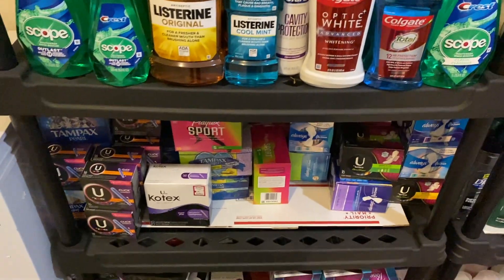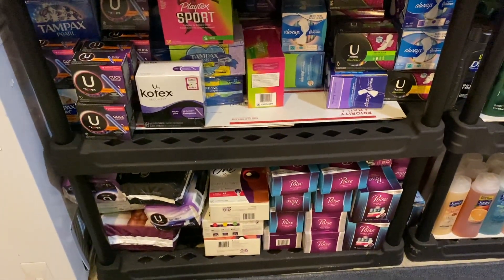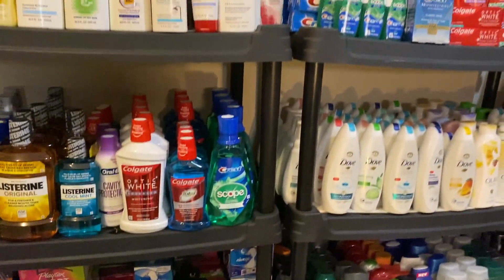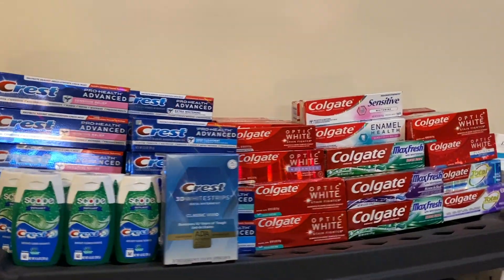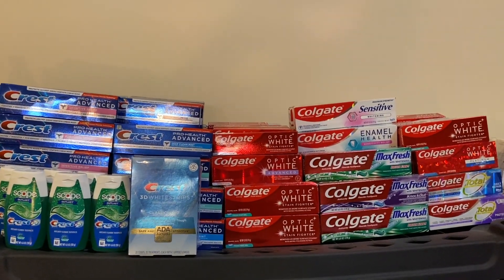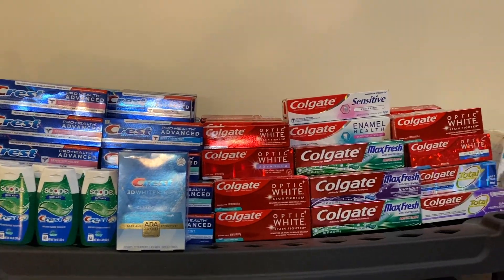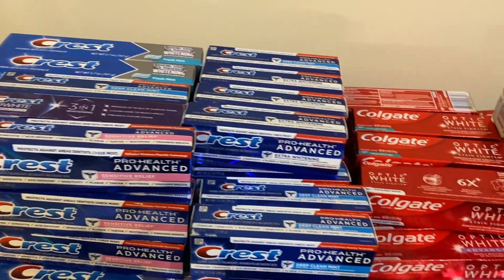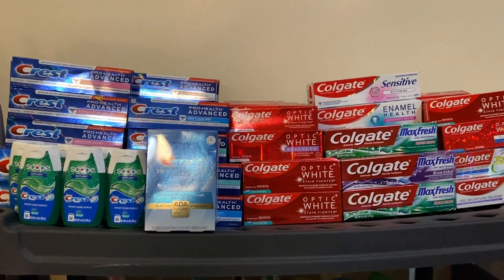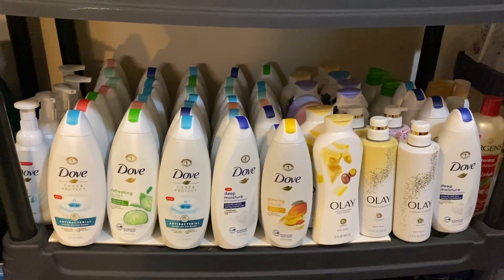Down on these two shelves, I have some feminine care products, and I always donate a lot from this section - there's always a little bit of space on these shelves. And then up here, I have toothpaste. I could not be a couponer without a big amount of toothpaste. I give away so much toothpaste every single week and then just more toothpaste comes. This is my never-ending stack of toothpaste. You should never pay for toothpaste - it's just a part of being a couponer.